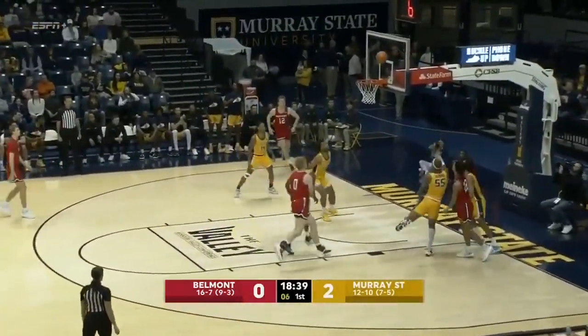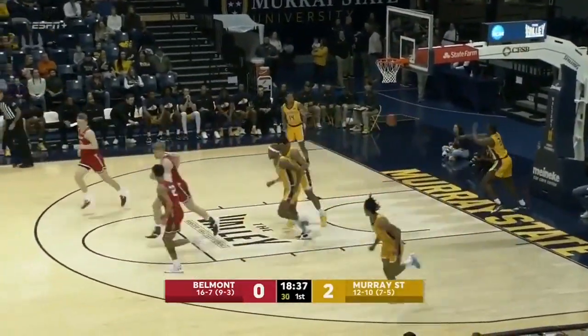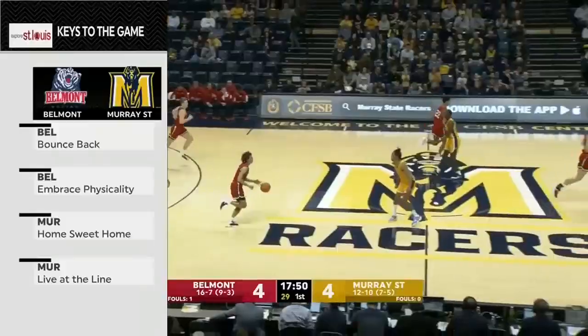Well, you've got to guard him because he can drive both directions. He can make about 40% from three. He never gets his keys to the game.